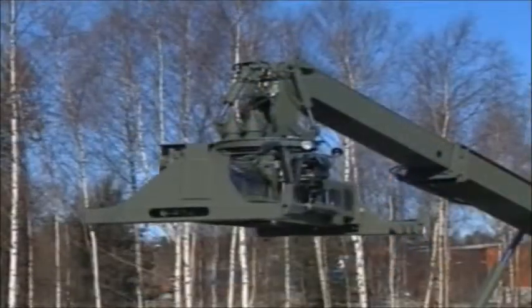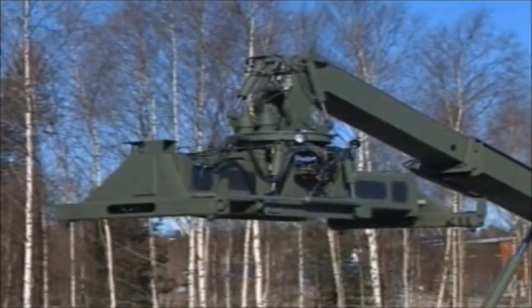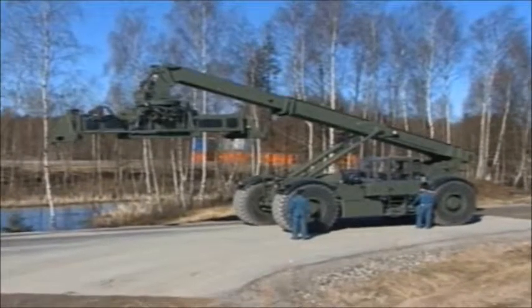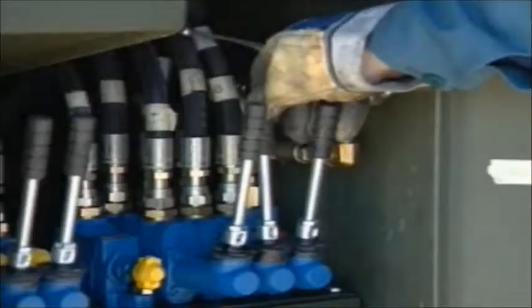The cab is moved into transport position and the boom is lowered towards the chassis. The top lift rotates 90 degrees and can be equipped with dolly wheels. The Kalmar RT machine converts into a compact unit that can easily be transported on ordinary roads with a trailer.